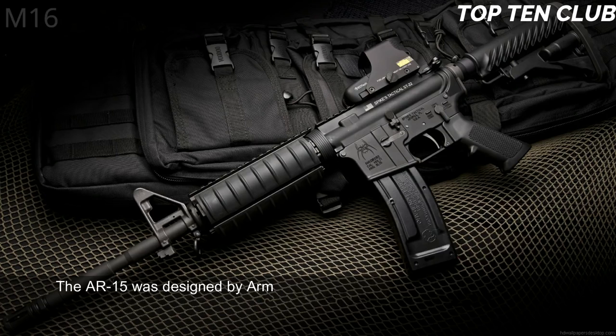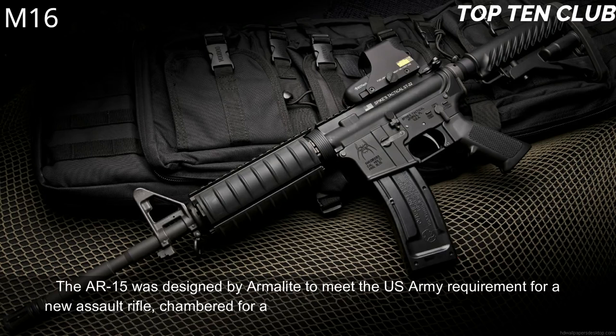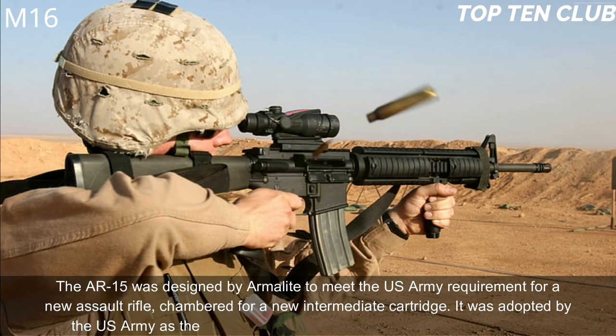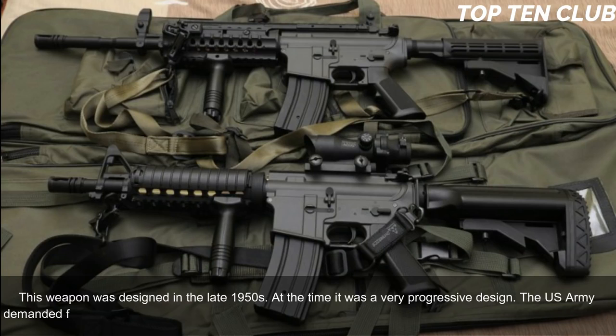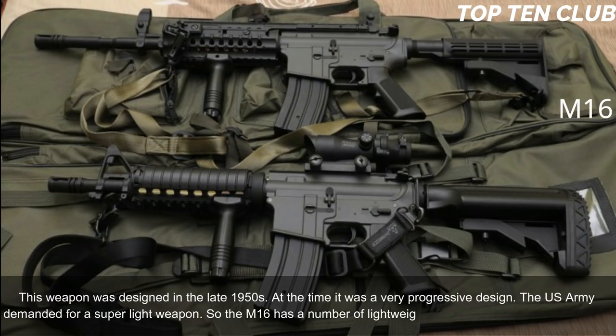Number 1: M16, USA. The AR-15 was designed by Armalite to meet the US Army's requirement for a new assault rifle chambered for a new intermediate cartridge. It was adopted by the US Army as the M16 and became the standard-issue infantry weapon. Designed in the late 1950s, it was a very progressive design. The US Army demanded a super-light weapon, so the M16 incorporates a number of lightweight materials to save weight.